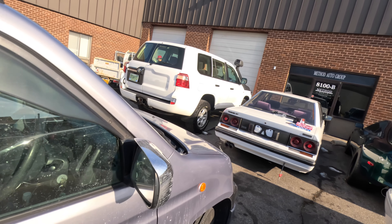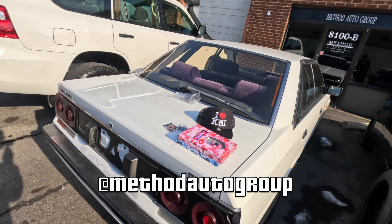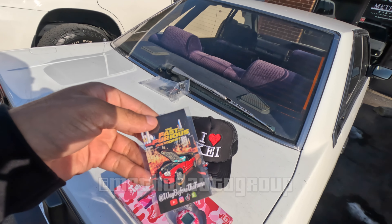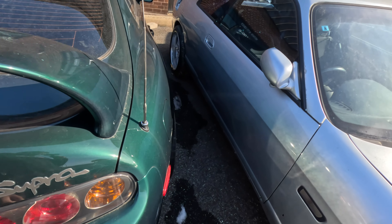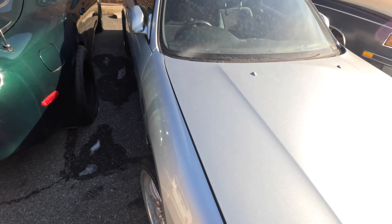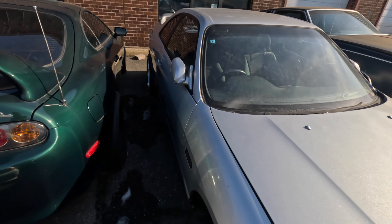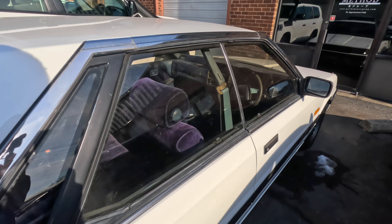Stop number three — you already know, gotta stop by the homies at Method Auto Group. Dropped off some merch and dropped off the Cappuccino pin. Moment of silence for this fire Supra. What's this? I think it's a 33 — they just posted it on their Instagram.